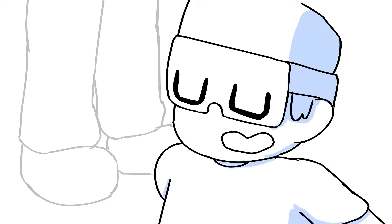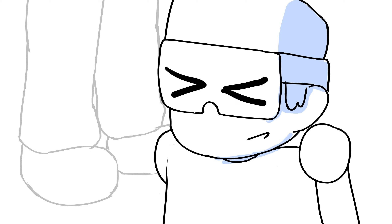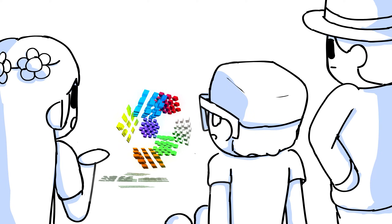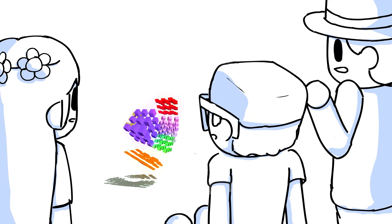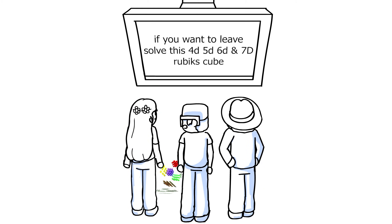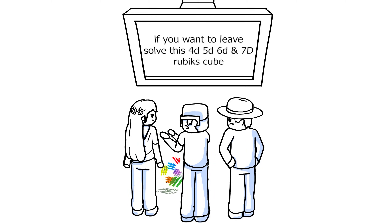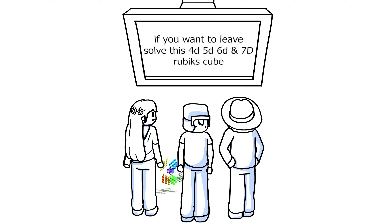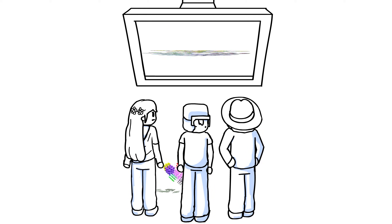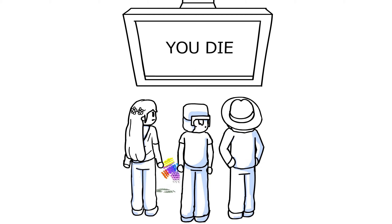Now some viewers didn't think the Rubik's Cube was complicated enough. There's a note — Faye, you read it. No, you read it. Well, I'm dyslexic, so you read it. Yeah, so am I. It says: 'If you want to leave this place, you must solve these 4D, 5D, 6D, and 7D Rubik's Cubes. If you cheat, you die.'